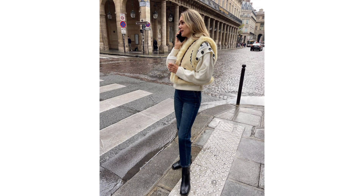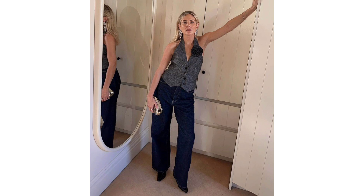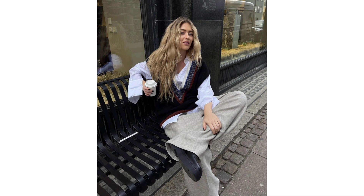A mix of dressy and casual separates is an easy outfit formula to follow. The top, earrings, and bag feel fancy, while the baggy jeans and classic boots level out the look to create the perfect dinner party ensemble.